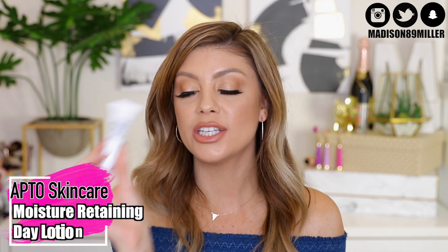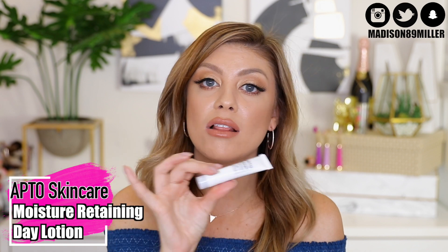Another skincare product you have a chance of getting is the Apto Moisture Retaining Day Lotion for dry combination skin. This is going to provide a lot of nourishment and has anti-inflammatory properties, which is really going to calm the skin — if there's any inflammation or irritation, it's very soothing.